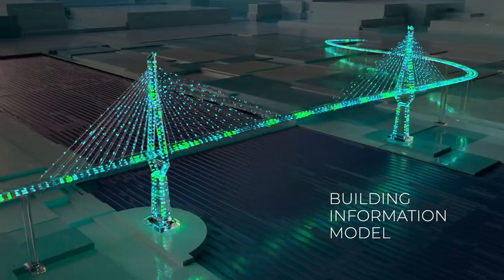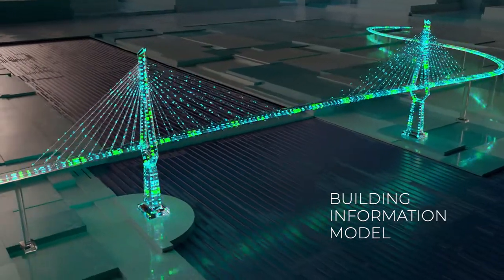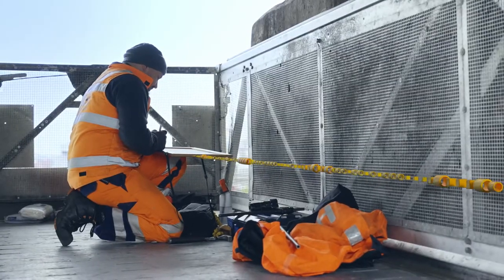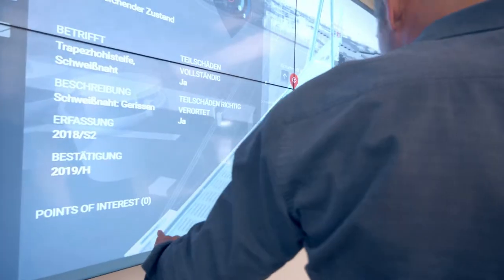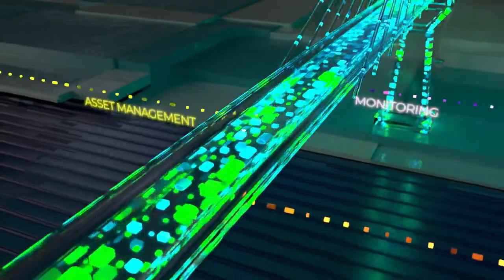The BIM model is the backbone of the digital twin and connects data coming from classical inspection, monitoring and structural diagnostics. Open BIM enables the interdisciplinary team to collaborate in making BIM the hub of the bundled data stream.